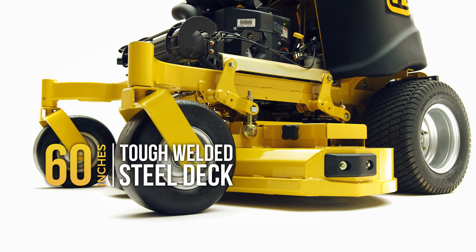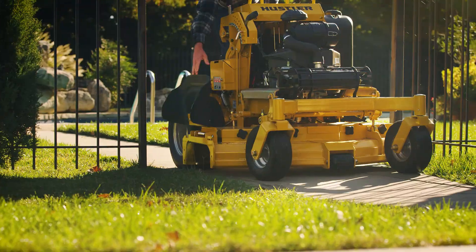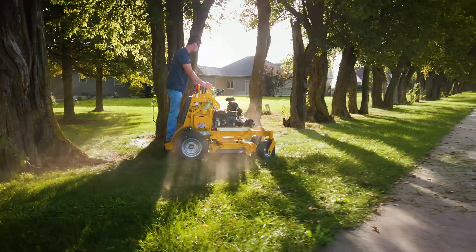The Super S's smaller footprint and various deck sizes allow you to easily navigate tight spaces and fit more mowers on a trailer.